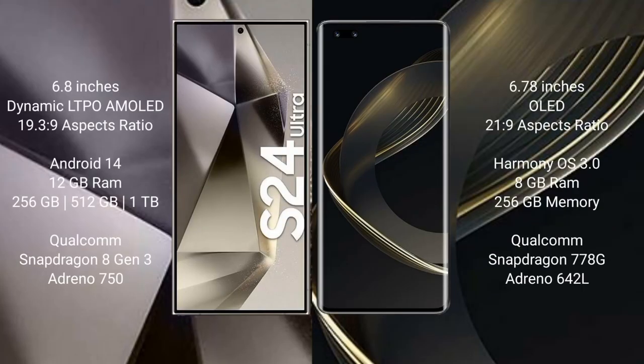The Samsung Galaxy S24 Ultra comes with a 6.8-inch Dynamic LTPO AMOLED display with a 19.3:9 aspect ratio. The Huawei Nova 11 Pro comes with a 6.78-inch OLED display with a 21:9 aspect ratio. The Samsung Galaxy S24 Ultra runs on Android 14, while the Huawei Nova 11 Pro runs on the HarmonyOS operating system.